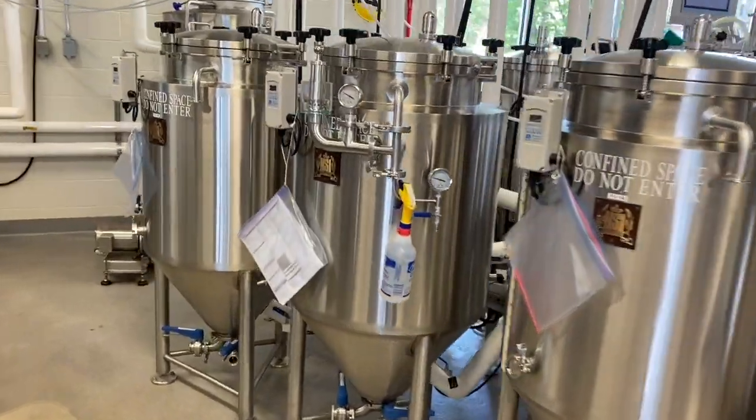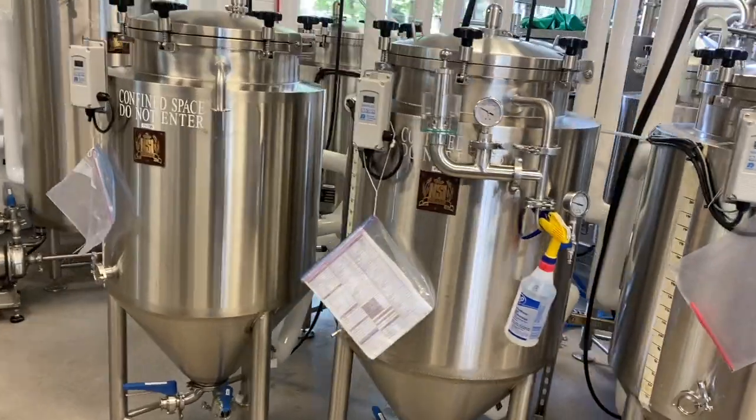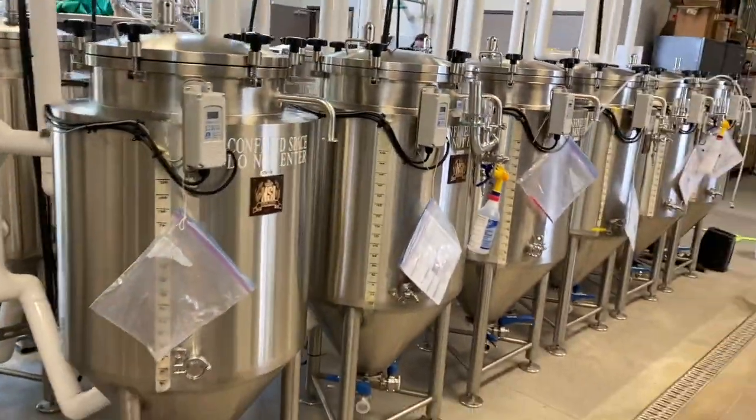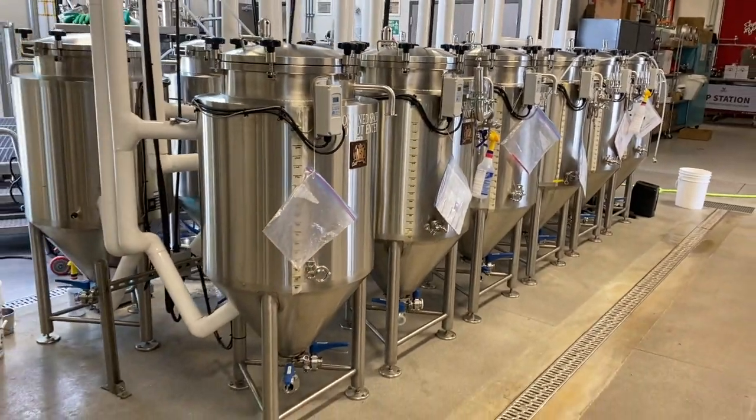Beer maturation process is used to allow beer to rest and mature for a period of time in order to develop more desirable flavor characteristics before it is packaged.